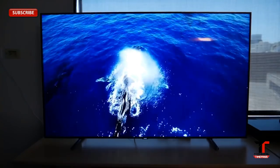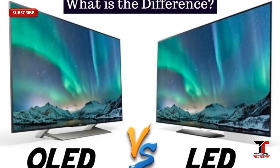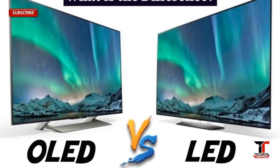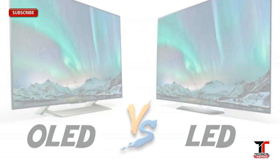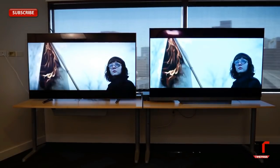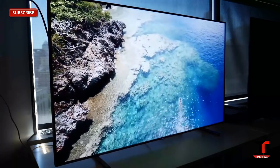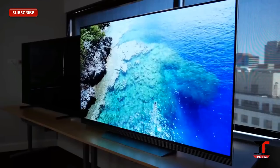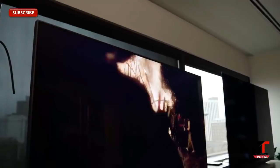OLED still beats LED and LCD in terms of picture quality. OLED is thinner, lighter, uses less power, and offers the best viewing angle. If we talk about value alone, LED and LCD would still win. But OLED is the superior TV technology today and deserves the crown for its achievements. Regardless of which technology you ultimately decide on, we can help you find the best possible TV for you.